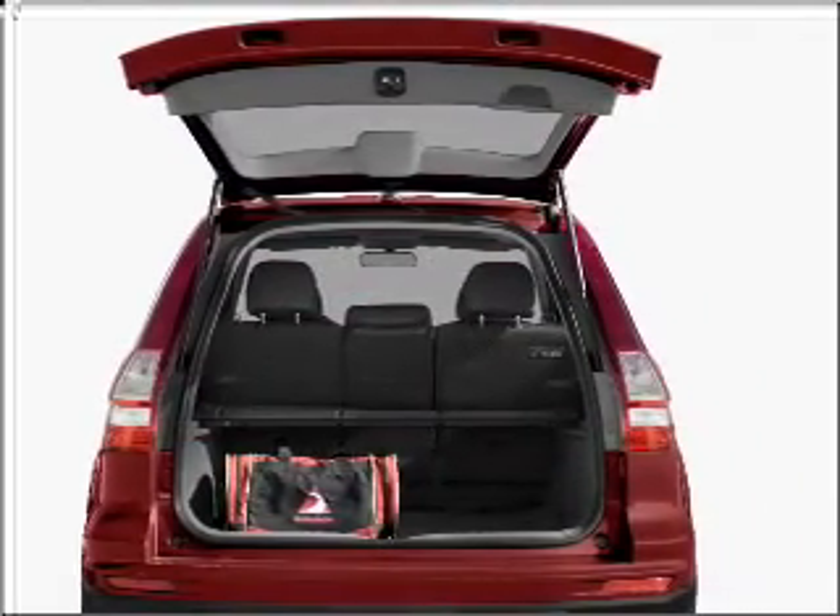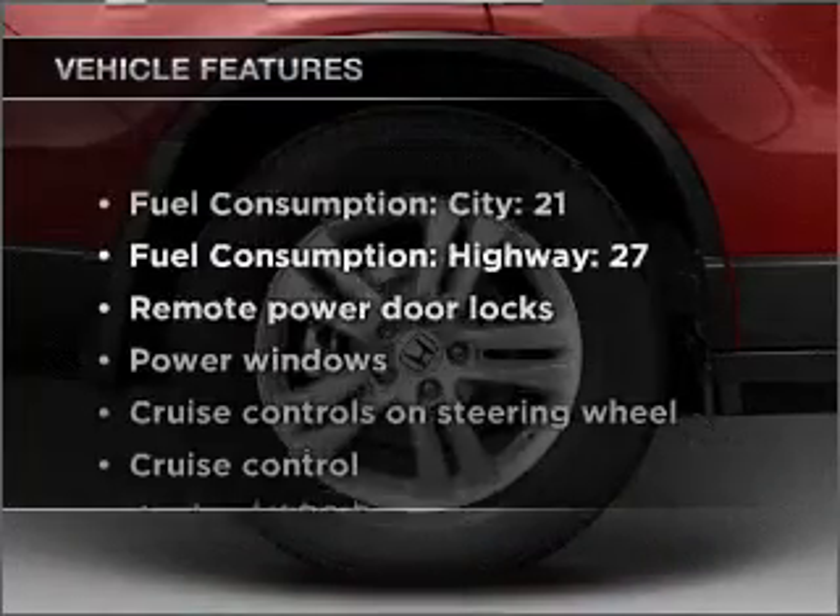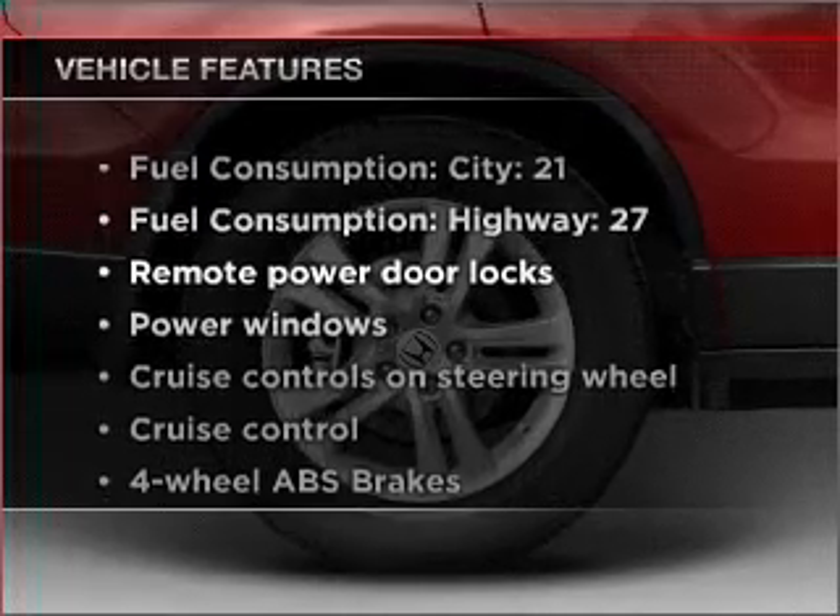Anti-lock brakes help you bring your vehicle to a safe stop. There's nothing like a sunroof on a nice day. Plus, enjoy these notable features that are included in this ride.